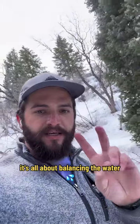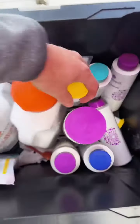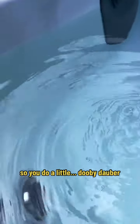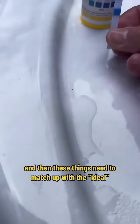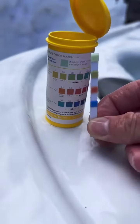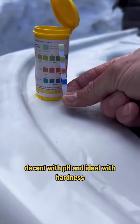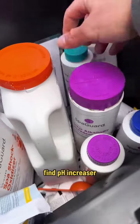It's all about balancing. So you do a little booby-dobber — drop it in — and then these things need to match up with the ideal. It is low in alkaline, decent with pH, and ideal with hardness. Find the pH increaser.